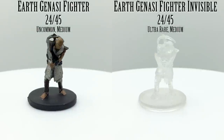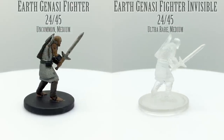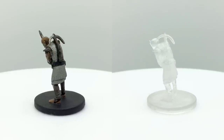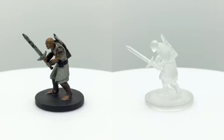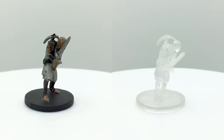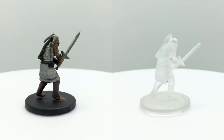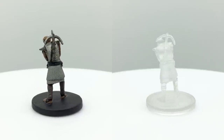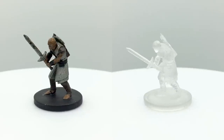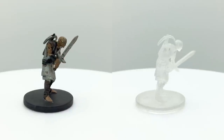Genasi are a playable race introduced in Princes of the Apocalypse and the Elemental Evil Player's Companion. They were born from the union of a mortal and a genie from one of the elemental planes, or from a surge of elemental energy suffusing a mortal. In the case of the earth genasi, they are descended from dao, or earth genies. Their physical appearance reflects some aspect of the earth. Earth genasi gain a bonus plus 1 to strength, making them good fighters. You can also use this figure as another member of the earth cult.